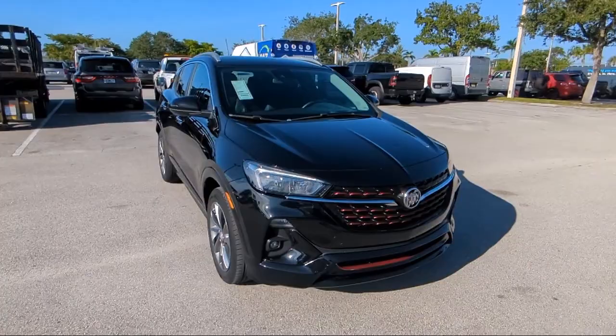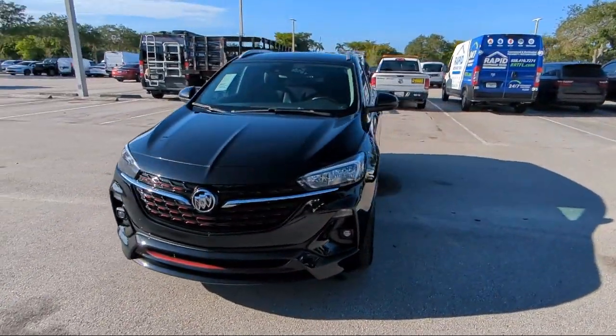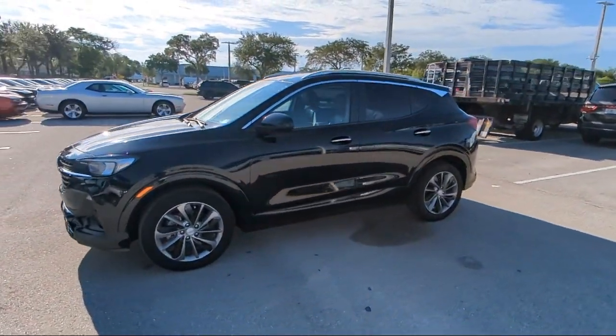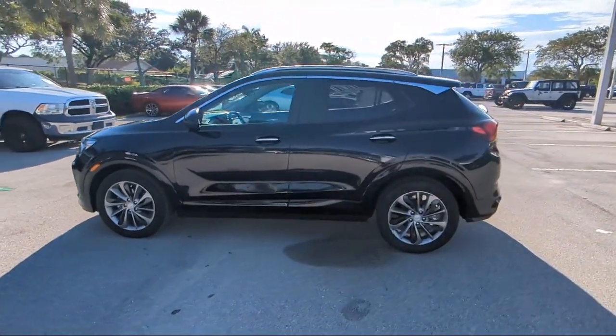For over 25 years, Arrigo Chrysler Dodge Jeep Ram Margate has been providing the best purchasing and owning experience for all of our friends and neighbors. We offer volume, savings and selection, which is why so many happy customers shop with us time and time again.